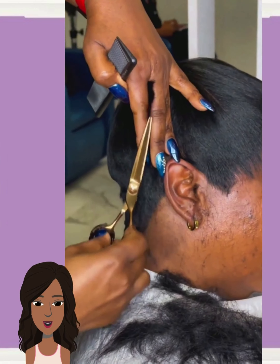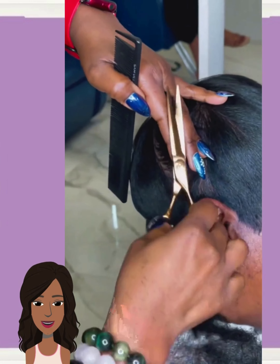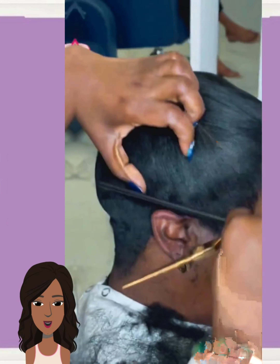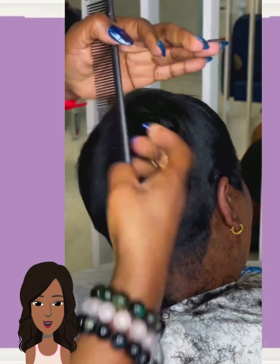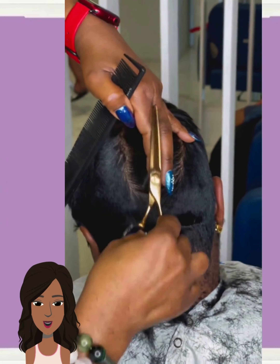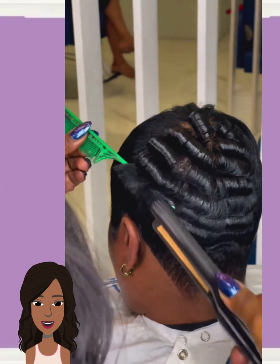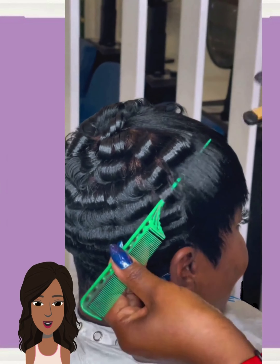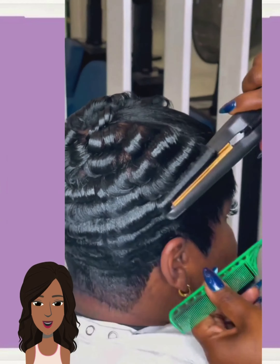If you guys feel inspired by any of these hairstyle options and ideas, please be sure to like today's video, hit that subscribe button, and you'll stay up to date on all the latest and hottest black hair trends. So then we have another transformation into this big chop — looks like she's embracing her natural curls with this TWA finger wave combo.